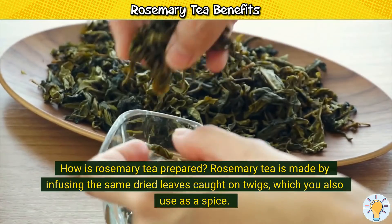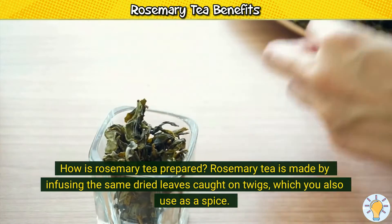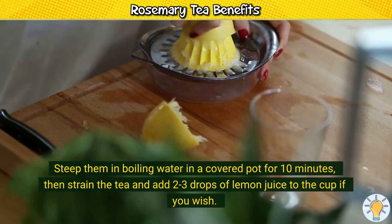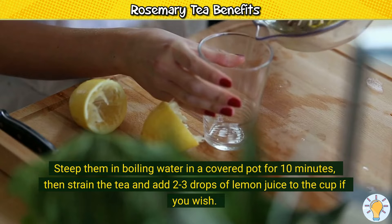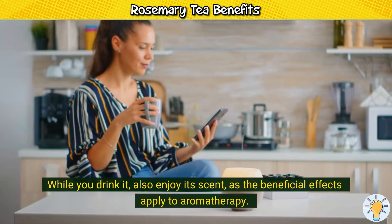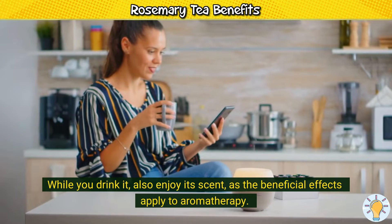How is rosemary tea prepared? Rosemary tea is made by infusing the same dried leaves caught on twigs, which you also use as a spice. Steep them in boiling water in a covered pot for 10 minutes, then strain the tea and add 2–3 drops of lemon juice to the cup if you wish. While you drink it, also enjoy its scent, as the beneficial effects apply to aromatherapy.